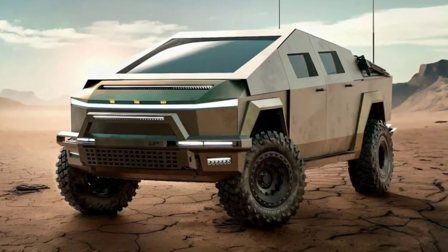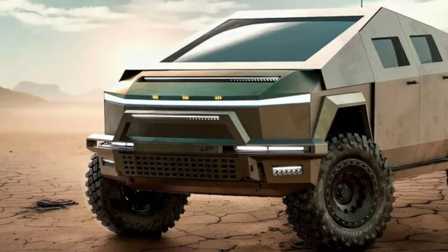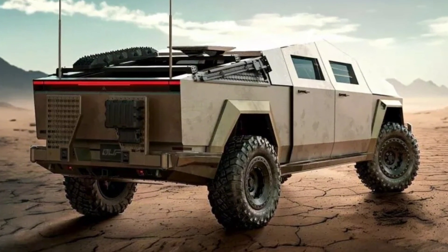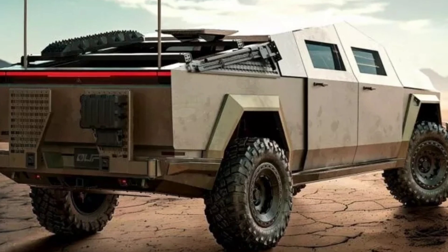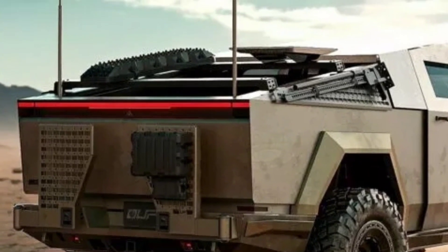Lastly, the Sting APC builds on the Protector by adding IED (improvised explosive device) and mine protection. It features steel and ceramic armor plating capable of protecting occupants from 14.5 mm heavy machine gun fire and is designed for high-threat environments. The generator will be available as an additional option for this model as well.